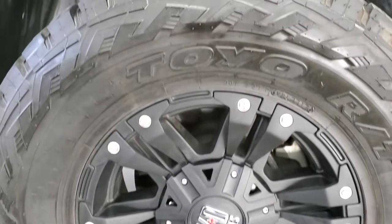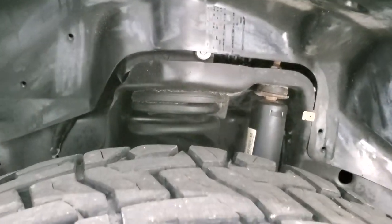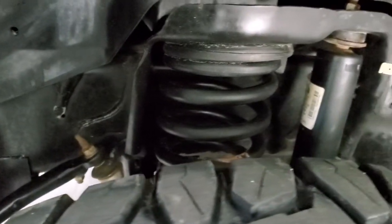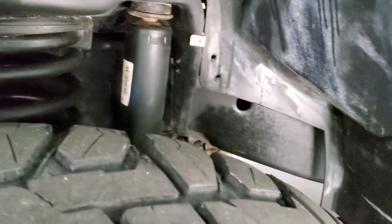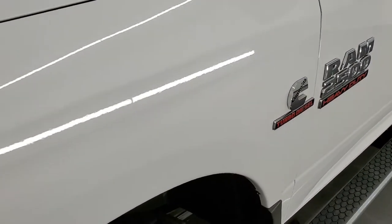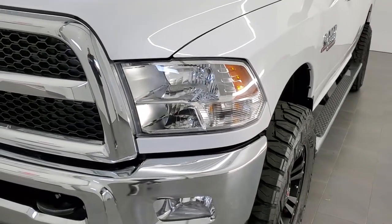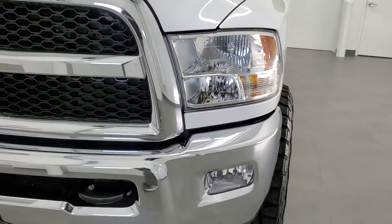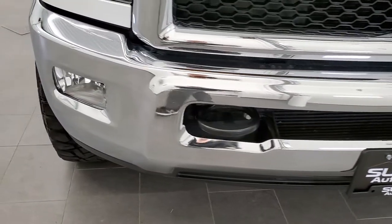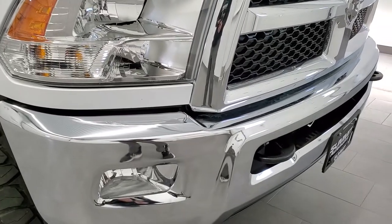This one comes with the XD Series Open Country Toyo RT tires. These are 35 by 12 and a half R18 LTs and they have right around half the tread left on them. Frame and underbody are exceptionally clean on this truck, everything looks stock underneath. The front fender is in excellent shape, and what makes this truck so interesting is that it is a stick shift — a six-speed manual transmission. They are pretty hard to find, at least nowadays. Front bumper is absolutely perfect, no dents or dings.